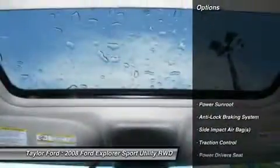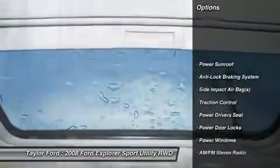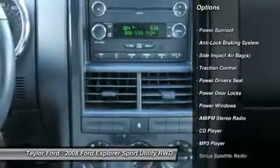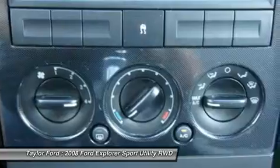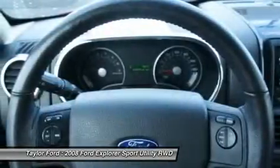Here are some of this vehicle's great options: traction control, power driver seat, anti-lock braking system, power sunroof, running boards, dual airbags, alloy wheels, front air conditioning, cruise control.